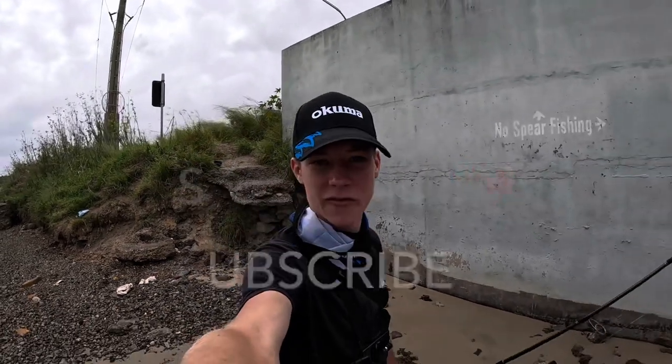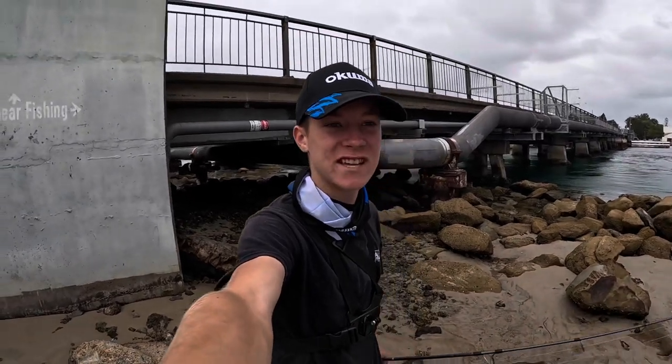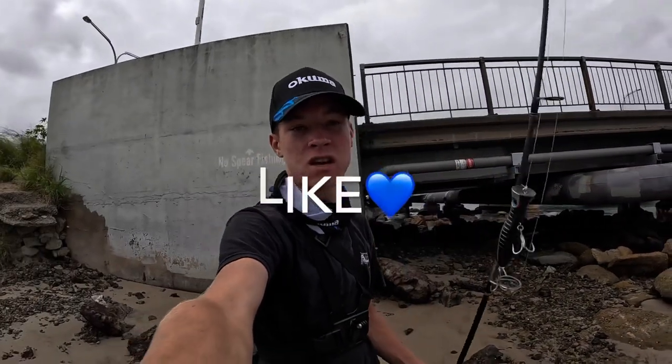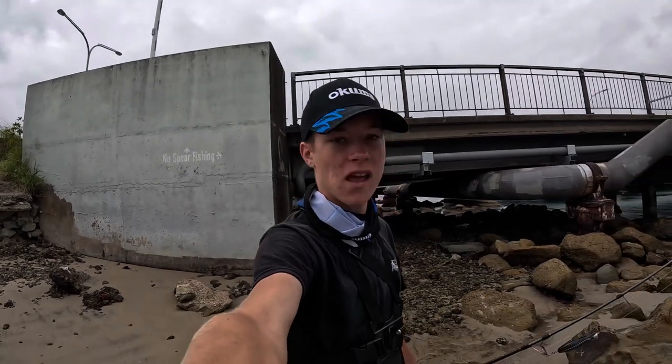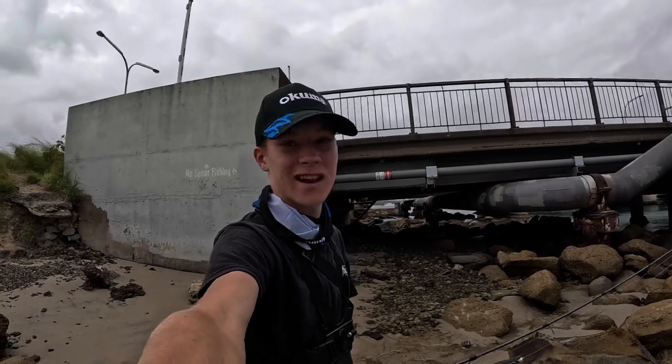Alright, bloody legends, welcome back to another video down at the kingy spot again. I haven't fished this spot since I got the 90 centimetre kingy, so we're going to get another crack today. We've got the popper with us, got a few more in the bag, so hopefully we can get a kingy. Run out tight at the moment, so yeah, stay tuned because this is going to be freaking entertaining.